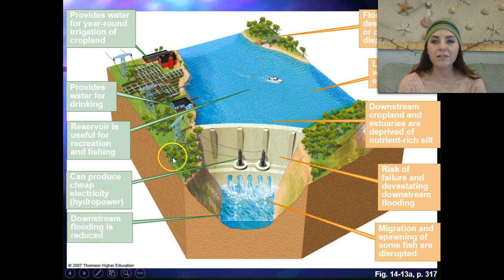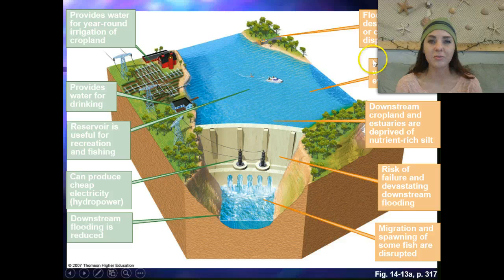Looking at some of the losses that occur whenever we dam water: flooded land destroys forests or cropland and can displace people. We can have large losses of water through evaporation. Downstream cropland and estuaries are deprived of nutrient-rich silt because it is prevented from flowing out. There's also a risk of dam failure, which can cause devastating downstream flooding — if the dam has a fault or a crack, huge flooding can occur. Additionally, the migration and spawning of some fish are disrupted.